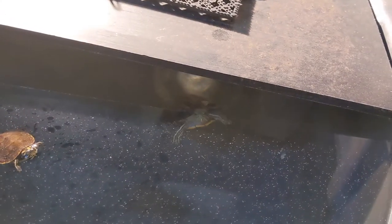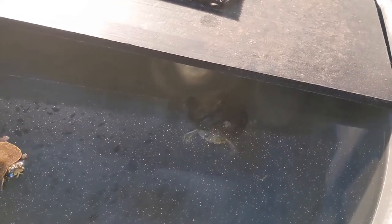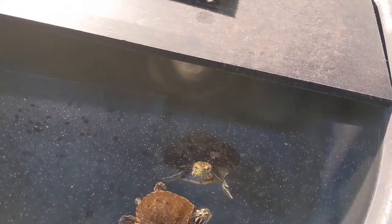In the wild, their main diet consists of aquatic plants, small fishes, and on occasion, dead fish. This makes both of these species omnivores, or animals that eat both plants and meat.